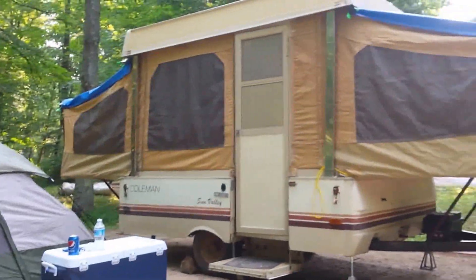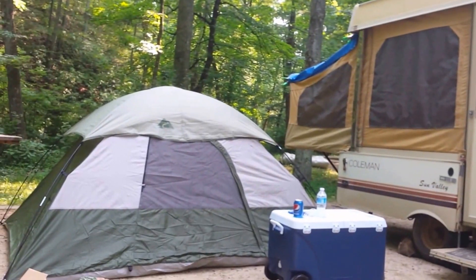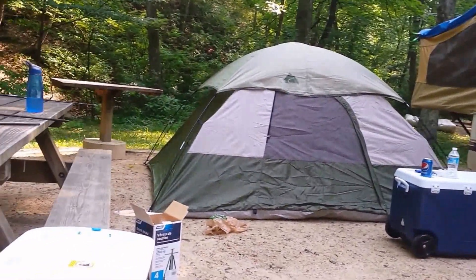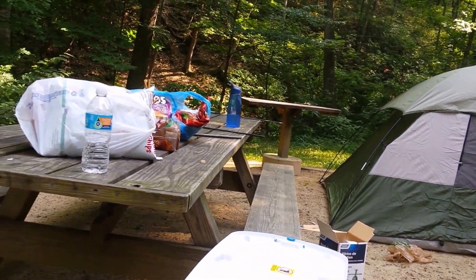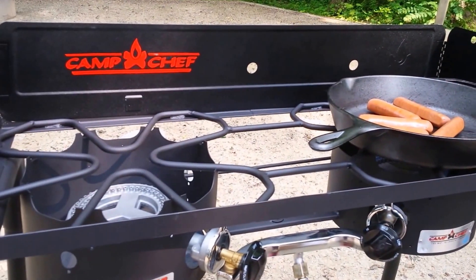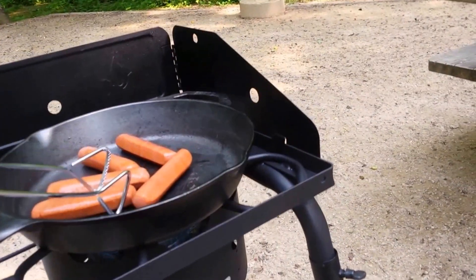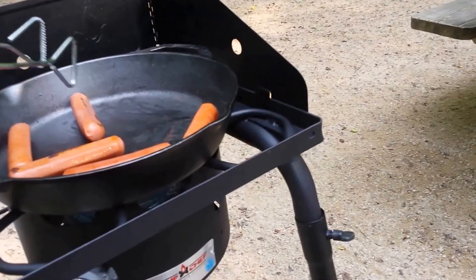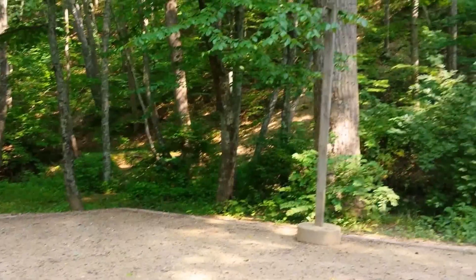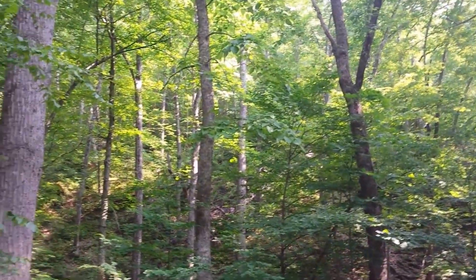Here we are camping in our little pop-up and our nice little tent that Jeremy's going to sleep in, with his little cot and our cooler and our picnic table with a little bit of our food on it. And here is our camp chef oven stove. Right now I only have one going with some hot dogs on it. And there's the creek right behind us — it's beautiful here.